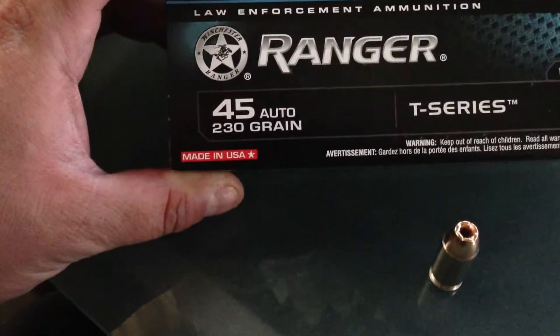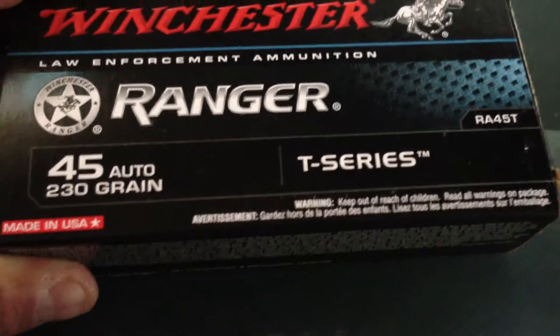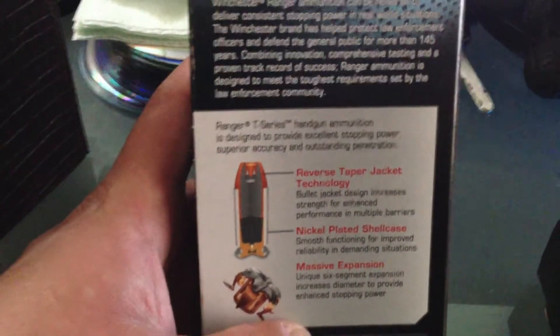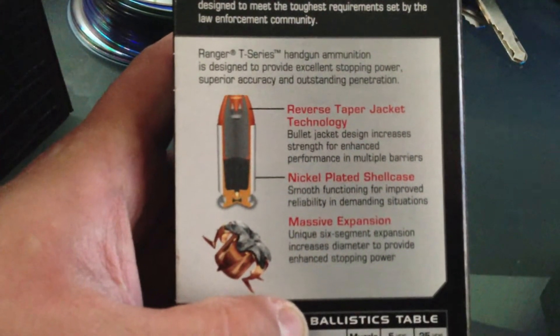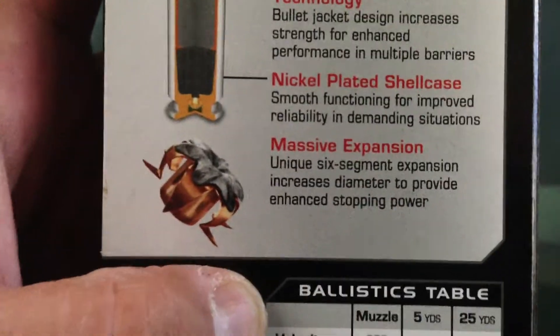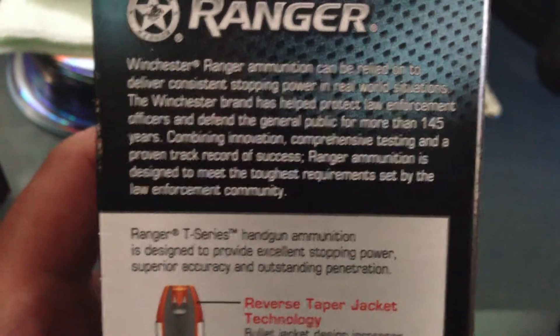The new label says 'Law Enforcement Ammunition — Keep Out of Reach of Children,' but it does not say 'For Law Enforcement Only.' It does go over the jacket. If you look here, it talks about the reverse tapered jacket technology, nickel plated shell case, and massive expansion — it shows the petals opening up, which is pretty cool. I didn't see them highlighting that previously. Here's the little info card on the Ranger T.